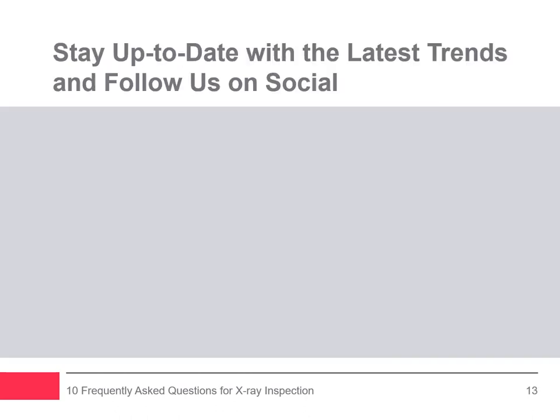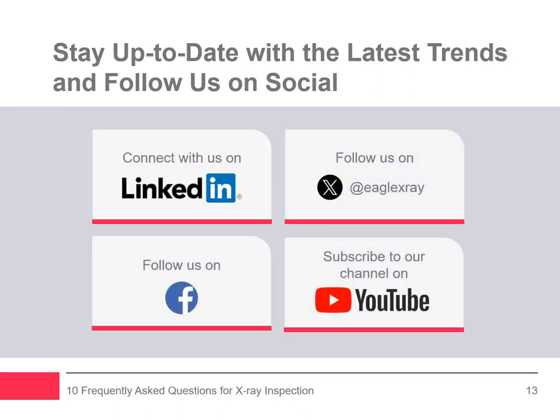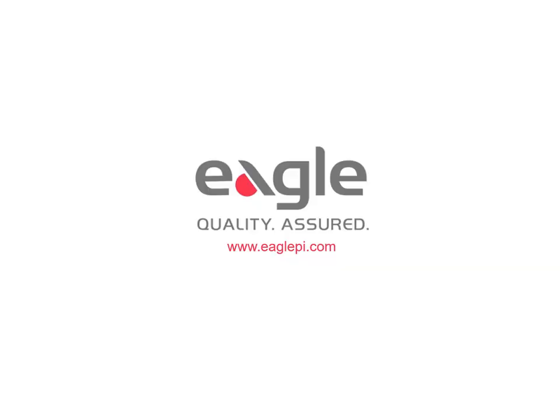Thank you for joining us. If you would like to stay up to date with the latest product inspection trends, follow us on social media: connect with us on LinkedIn, follow us on Twitter at Eagle X-Ray, follow us on Facebook, and subscribe to our YouTube channel. Visit www.eaglepi.com to find out how Eagle product inspection's x-ray equipment can help put you in a better position for your next food safety audit, or email us directly at eaglesales@eaglepi.com.